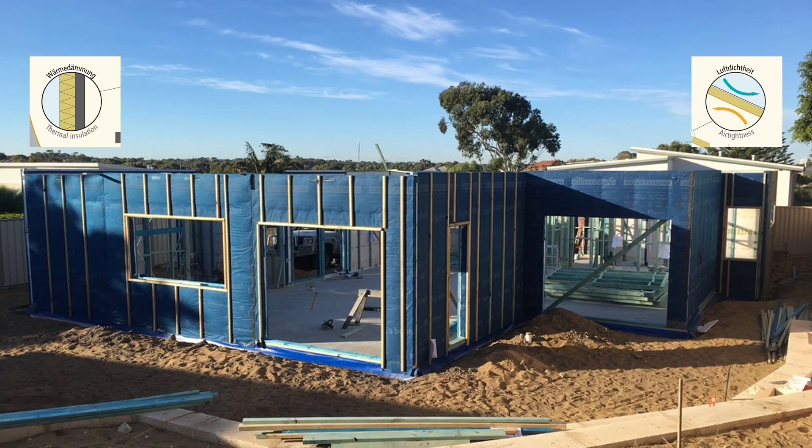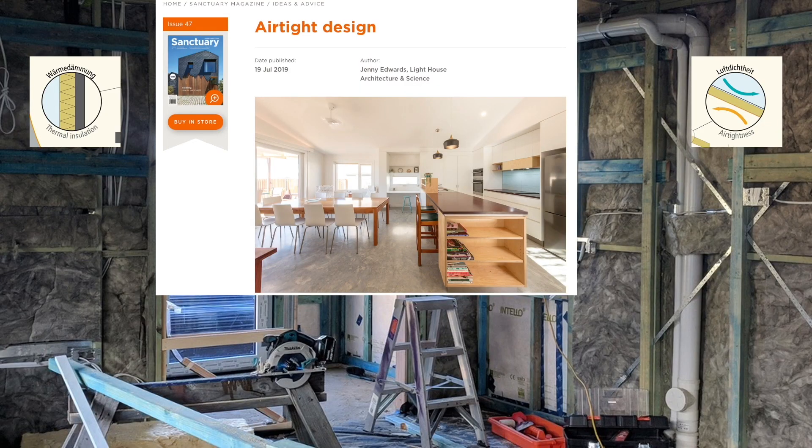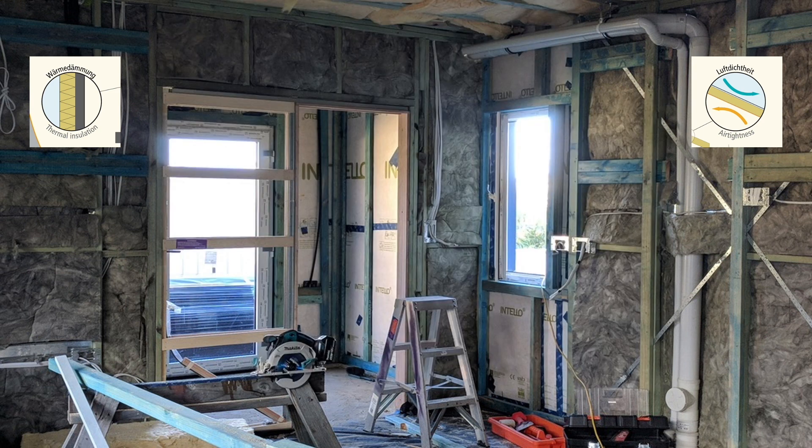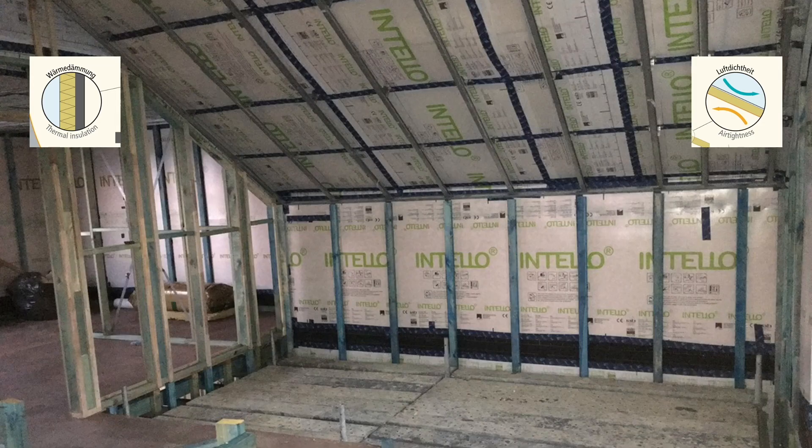Air tightness — the intent is to eliminate infiltration. Infiltration is uncontrolled leaks in the building structure that prevent the home from achieving thermal comfort. There are several excellent articles in Renew Magazine related to air tightness written by Jenny Edwards that I would highly recommend. To achieve the required air tightness, Passive House uses high-performance membranes on the outside and inside surface of the exterior walls. These membranes are water and air tight, but vapor permeable.